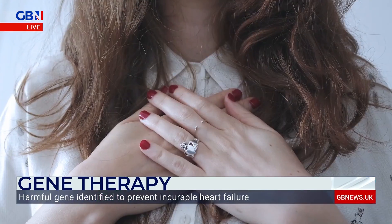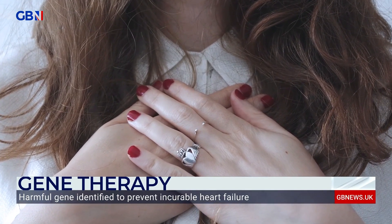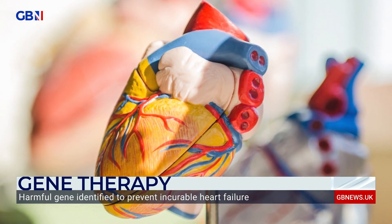About 200,000 people in the UK are diagnosed with heart failure each year, and most often after a heart attack. Scientists at the University of Edinburgh have uncovered crucial genetic changes linked to the damage, paving the way for cutting-edge treatment that could save millions of lives.